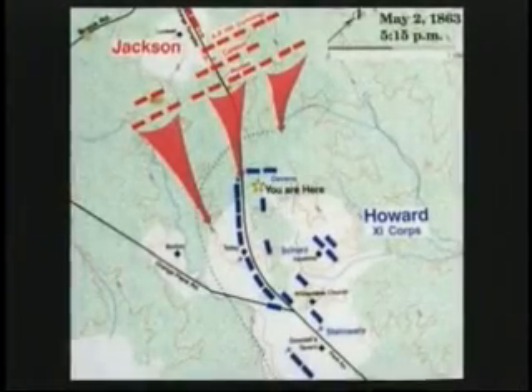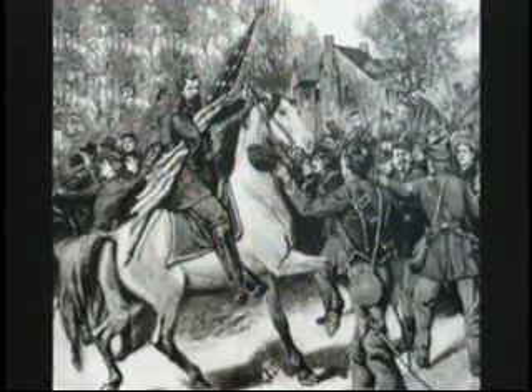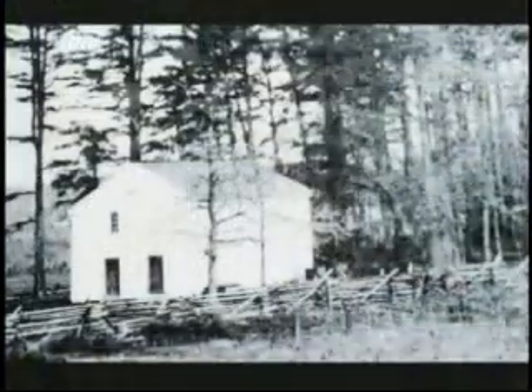General Jackson's men continue to move and attack the Union right flank late in the afternoon. The sudden attack takes most Union troops by surprise. The attack starts just west of the Wilderness Church and throws the Union troops back in panic.